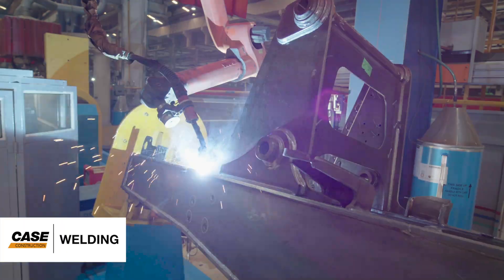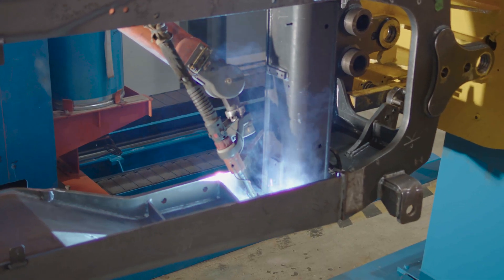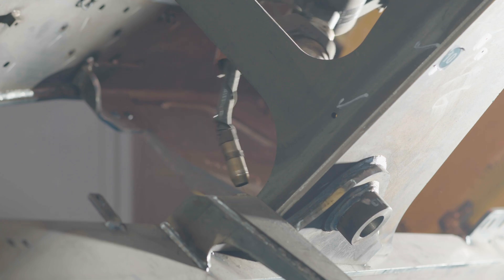The parts are welded together in a three-step process: grinding, skilled manual welding and precise robotic welding. The process results in dependable machines with consistency and strength in all joints.